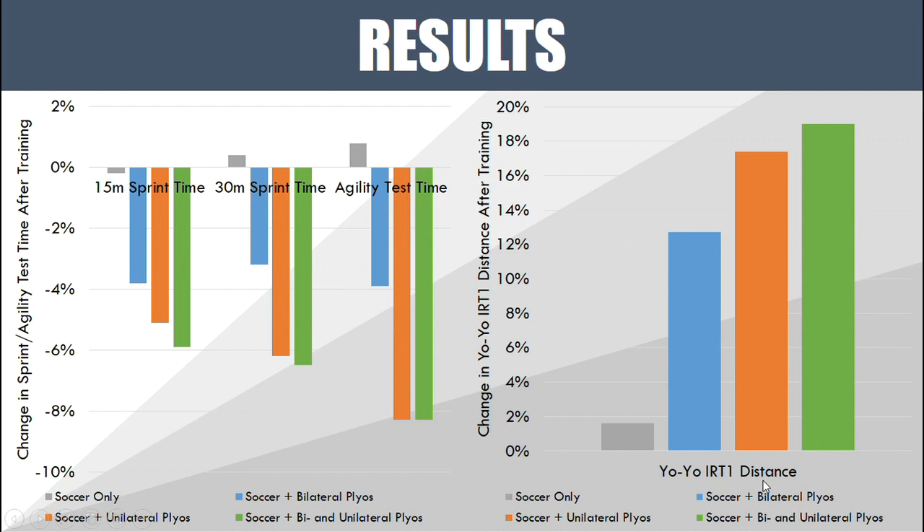For the Yo-Yo Intermittent Recovery Test, we're looking at total distance traveled. In this test athletes repeatedly sprint 20 meters out and 20 meters back with a small rest period in between, at increasingly faster paces until exhaustion — so it's a test of endurance. We see a similar trend: the soccer-only group didn't improve, with increasing improvement from double-leg to single-leg to combined. It was surprising that endurance improved so substantially. The likely reason is that the Yo-Yo test is much faster than most endurance tests, so by increasing linear speed they increased their speed reserve and could sustain more high-intensity bouts at a submaximal pace for longer.